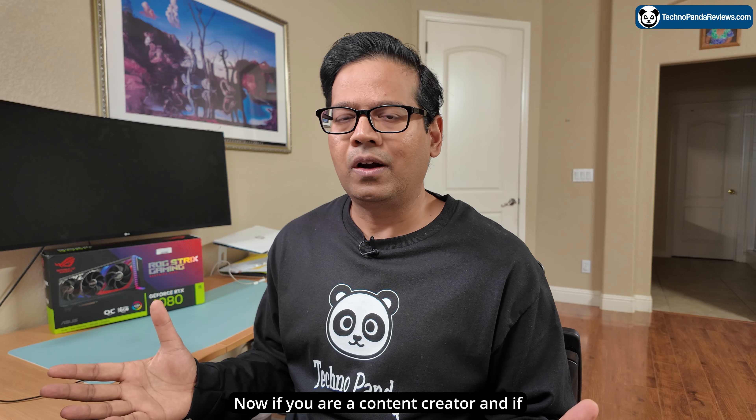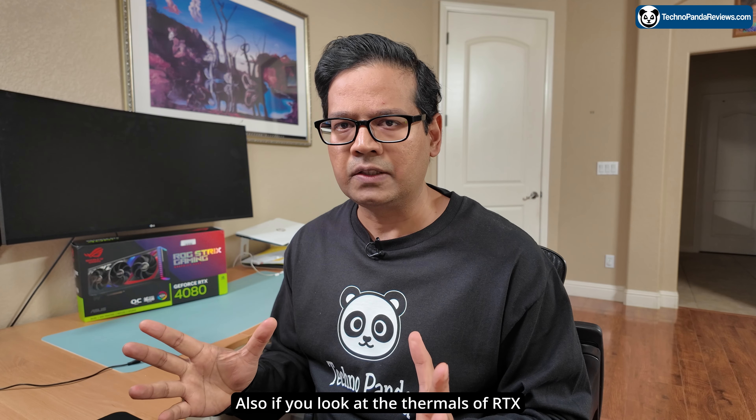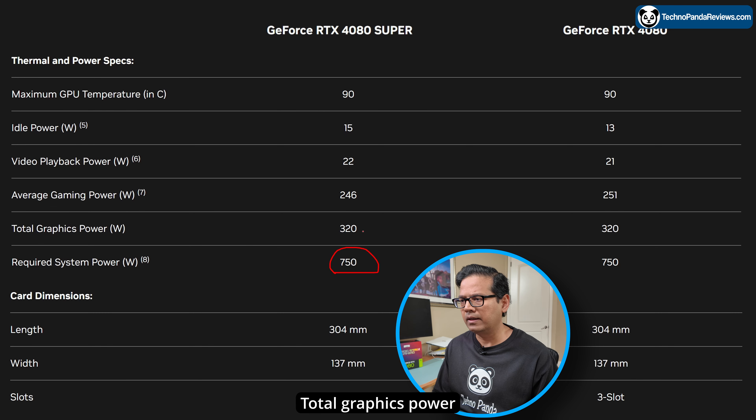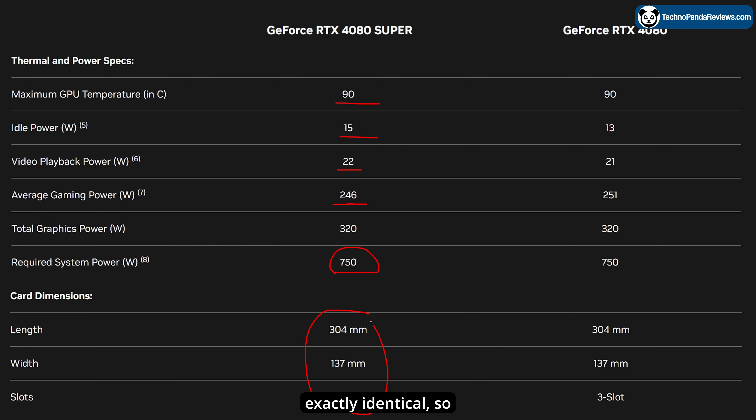For content creators wondering how good RTX 4080 Super is going to be — you get 2 video encoders, 8th generation, identical to RTX 4080. The decoder is also the same. AV encode, AV decode, CUDA capability, VR ready — everything is identical, nothing has changed. Looking at thermals compared to the vanilla edition, there's really not much difference. You still need 750 watts of system power, total graphics power is the same at 320 watts, and average gaming power seems to have gone down by 5 watts. I would argue these differences are within the margin of error. The maximum GPU temperature still remains 90°C, and the card dimensions are exactly identical.